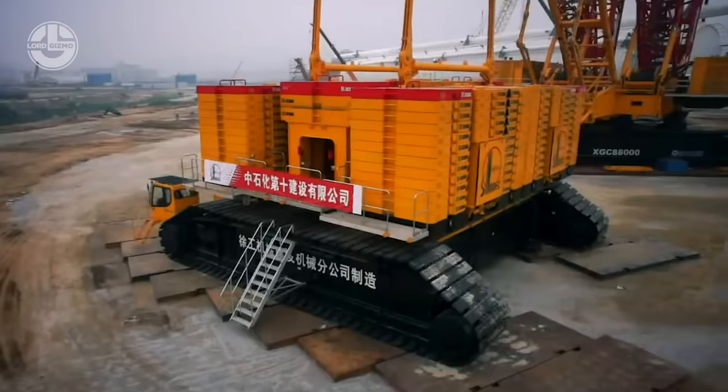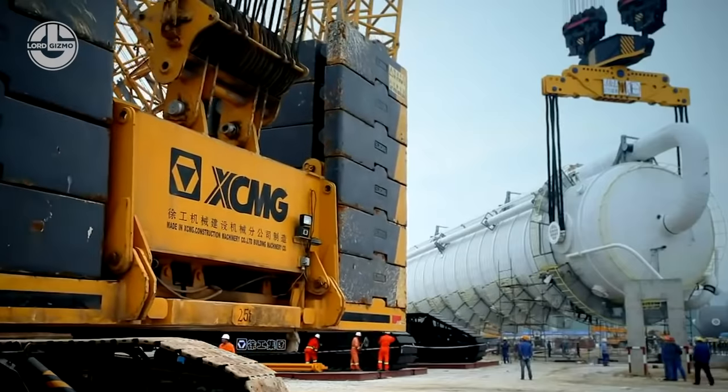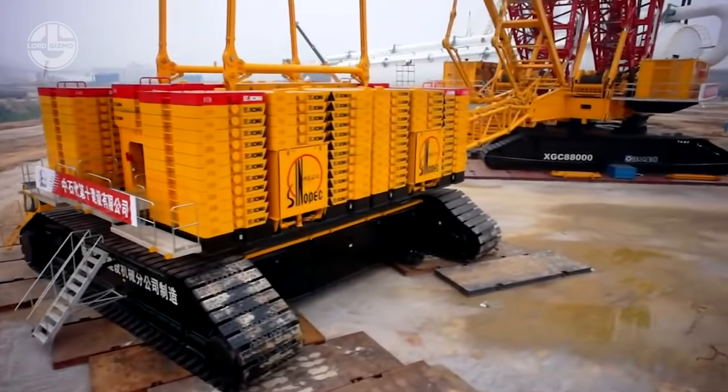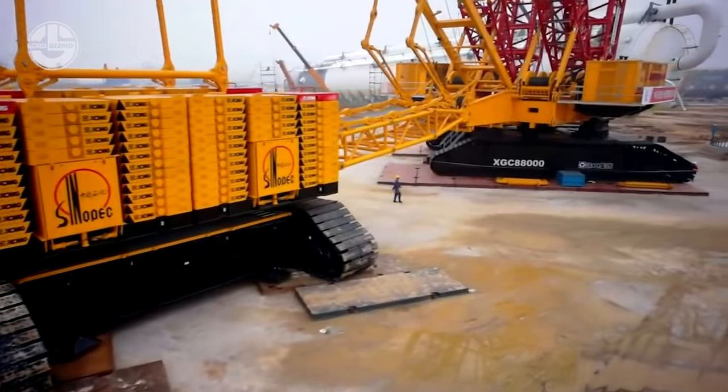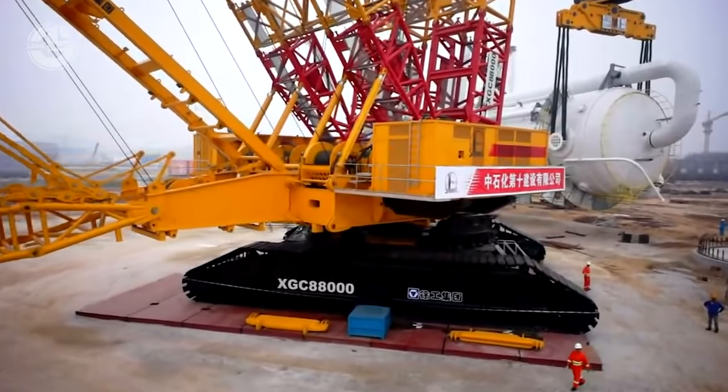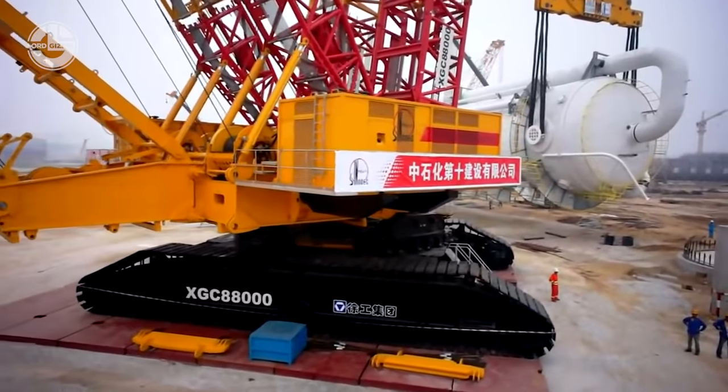With less than 20 millimeters allowance between the two sections, this beast boasts three pioneering technologies, six world-leading technologies, and more than 80 national patents. Its total hauling capacity is 4,000 tons and it has a 120-meter-long boom.